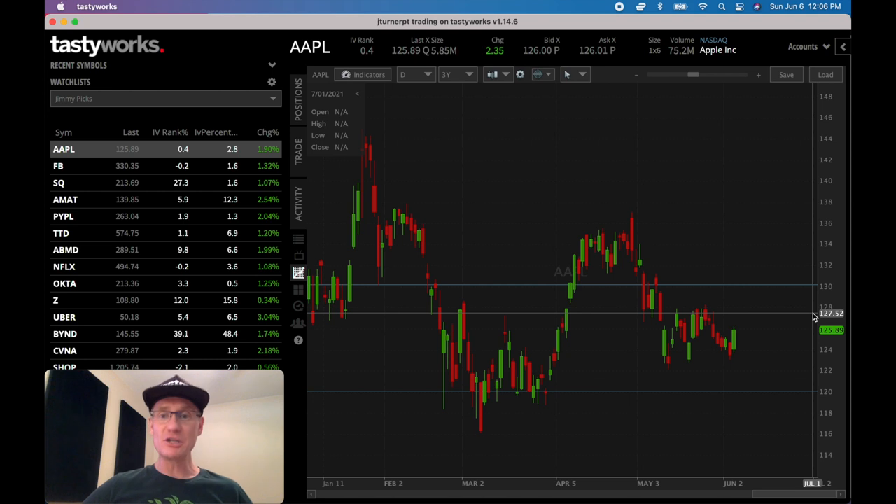If you have a margin account, one advantage some people like about selling naked calls is that you don't need as much buying power as with a covered call, because with the covered call you actually buy the stock, whereas with the naked call you only use partial buying power since you don't actually own the asset yet. It's a similar strategy, but one is bullish and one is bearish based on whether or not you already own the shares. If you have to go out and buy the shares and sell them lower, clearly you want the stock to go down to win with the naked call. In both cases you get paid premium to put on the contract.